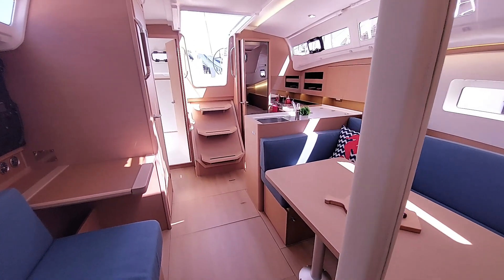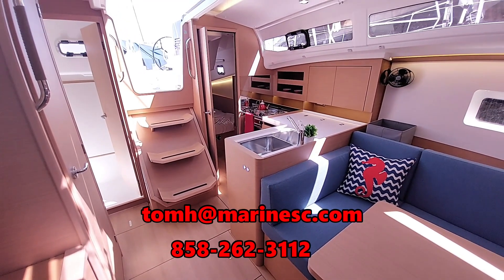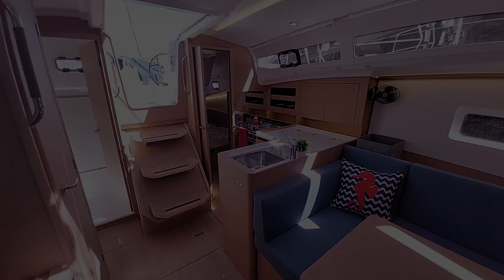There you have it folks — our 2023 Jeanneau Sun Odyssey 380. Contact me, Tom Hall, for any questions or additional information. Thanks for watching and have a great day.